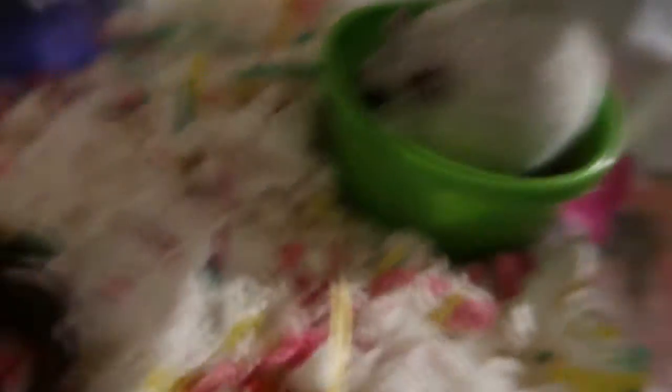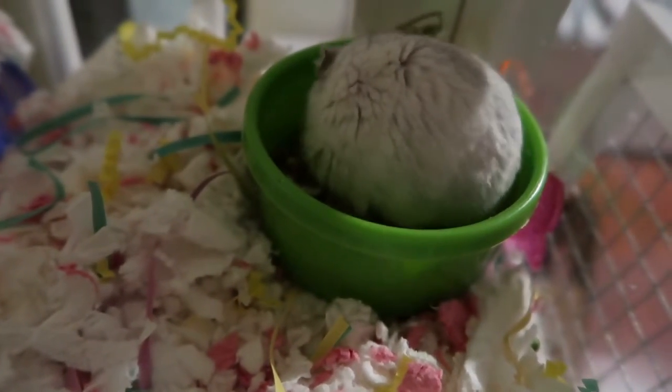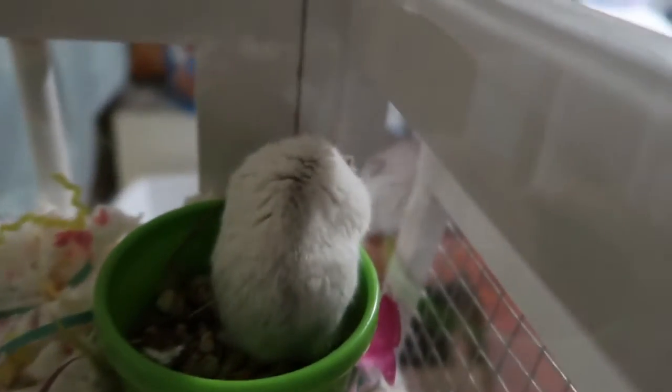He just wants his food. I put it in there to get it out of his way — he just wants his food.